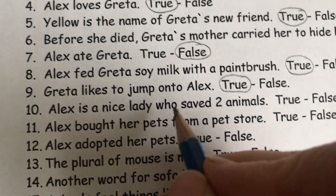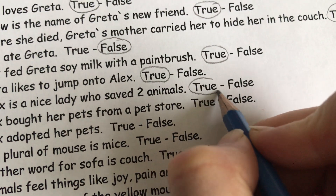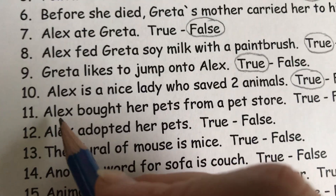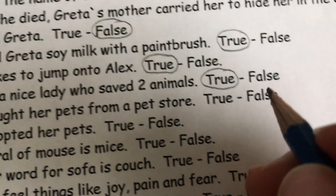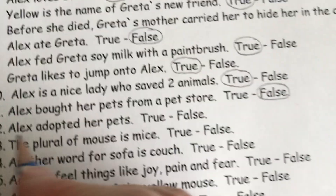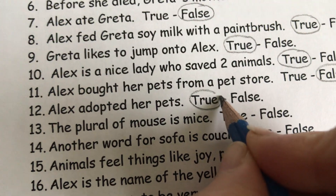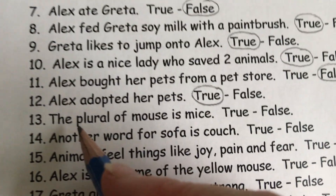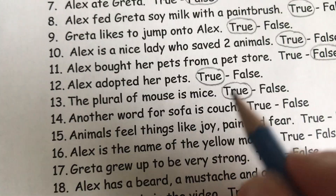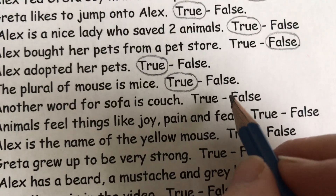Alex is a nice lady who saved two animals. That's true. She saved Greta and she saved her friend Yellow, the other mouse. Alex bought her pets from a pet store. Oh no, she didn't. She adopted them. Alex adopted her pets. That's true. The plural of mouse is mice. True. Another word for sofa is couch. That's true.